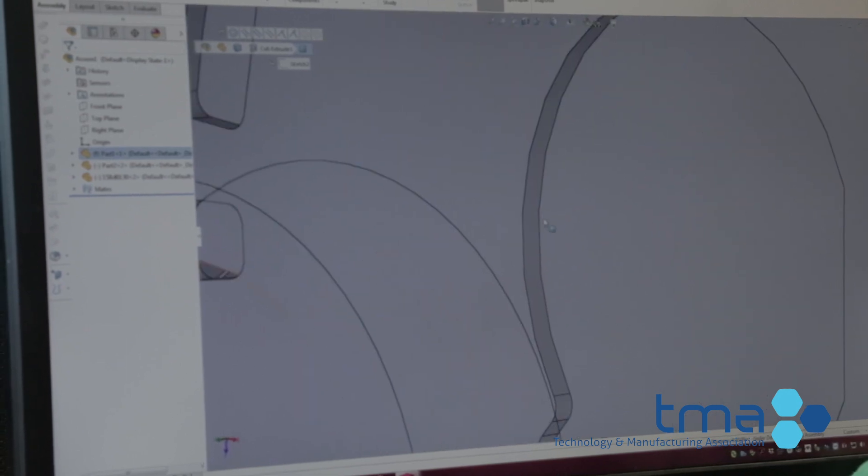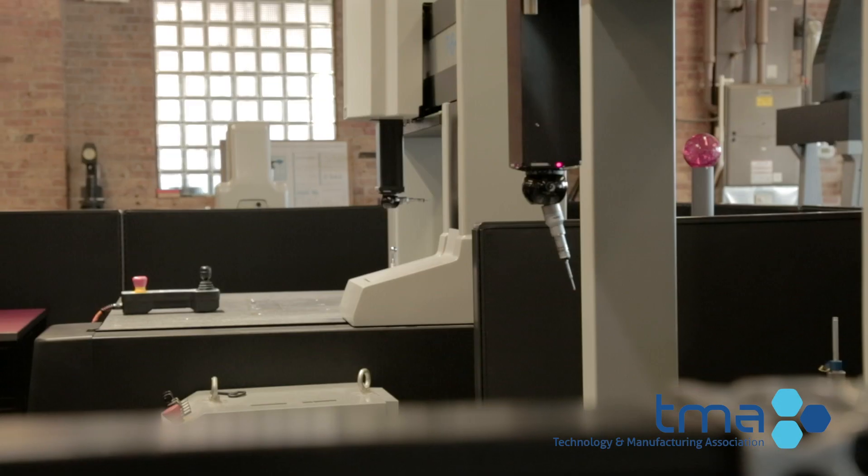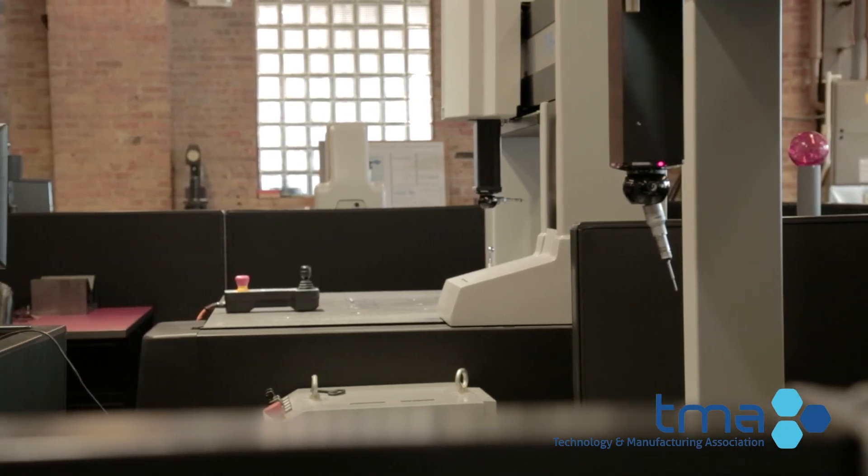There is no specific training in metrology, as most training is done on the job. However, many who are interested in the field have a background education in mathematics, engineering, or physics.